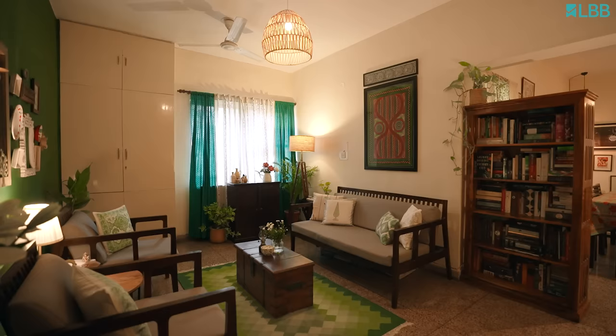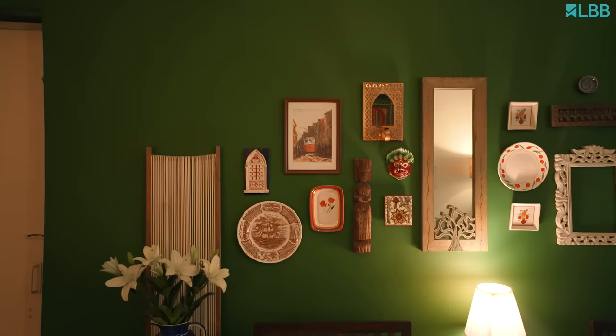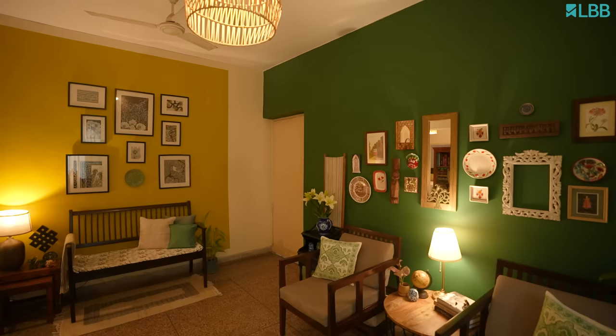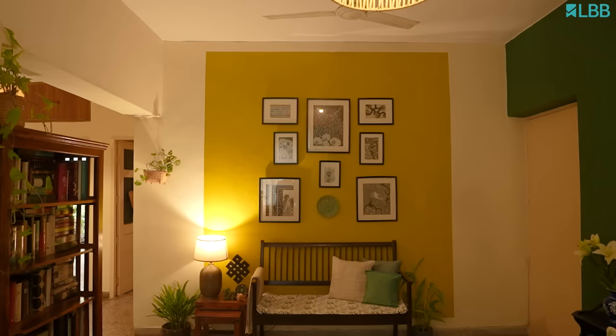This is the living space. This is the most dramatic space in our house. We've gone with very bold colors, which actually fall outside my preferred palette, but we did this to draw attention to the galleries that we've created on these walls.